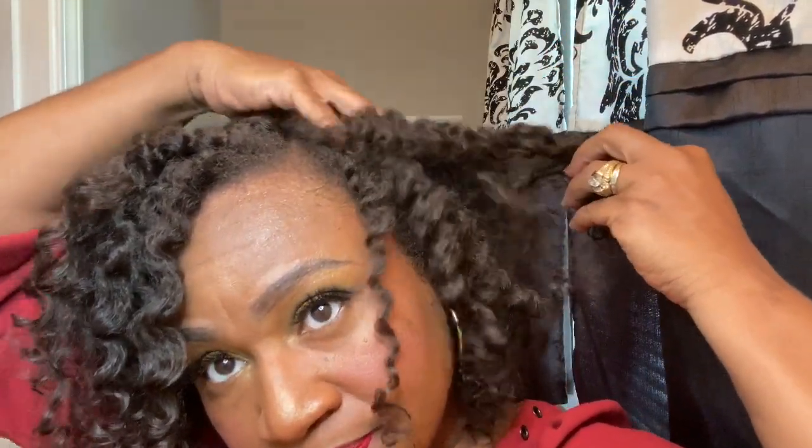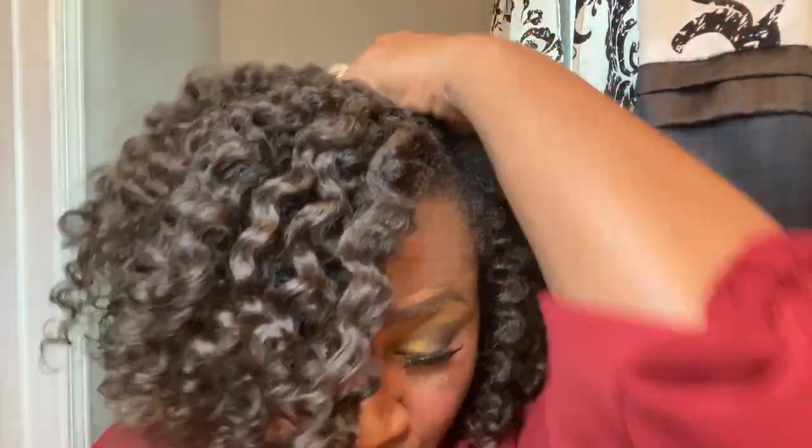Now all I have to do is get rid of my part lines from where I had my twists in. A tip for that — whether you have fine hair or not — I just get the pads on my fingertips and rub them along those parts. That really helps a lot and also helps fluff a little in the process.